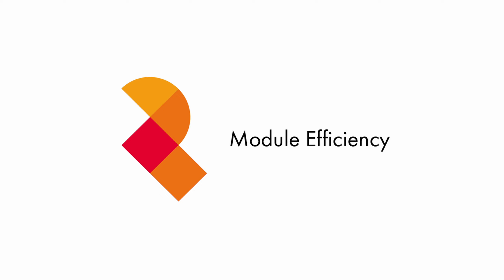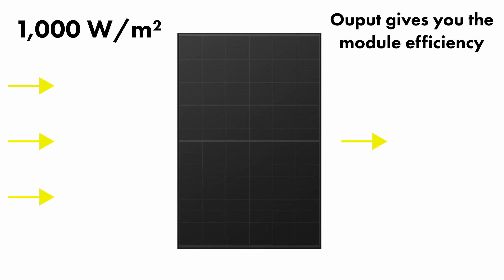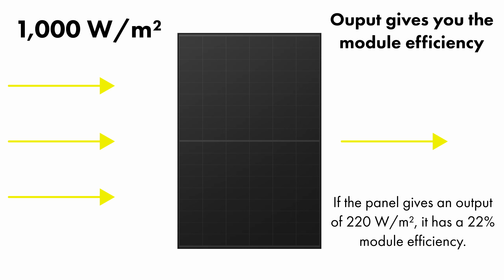This is where we get onto module efficiency. Module efficiency is the power output per meter squared. To calculate module efficiency, you hit the panel with 1000 watts of light per meter squared and then see what's outputted. So if the panel is outputting 220 watts per meter squared, it has a module efficiency of 22%.